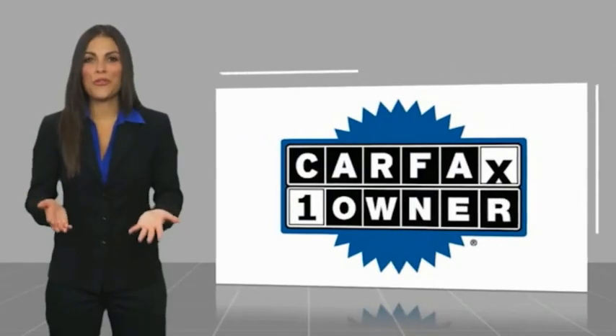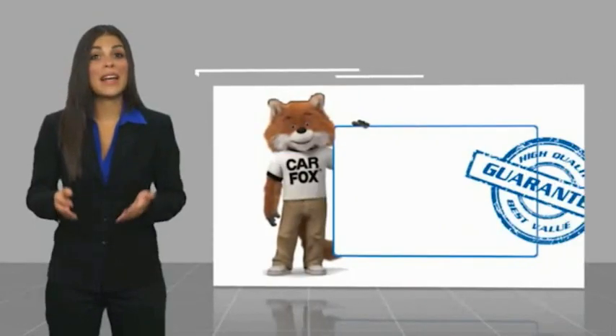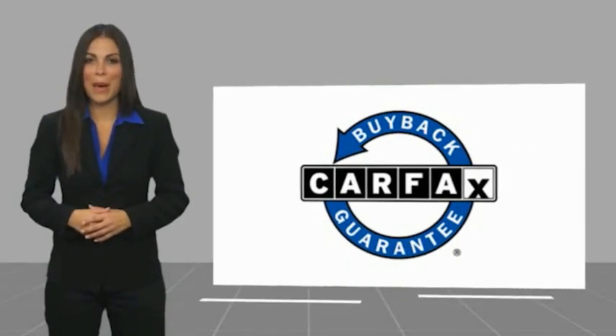This is a one-owner vehicle with a CARFAX vehicle history report. Be sure to find a complimentary copy of this report online or contact the dealership. This vehicle qualifies for the CARFAX buyback guarantee. Thank you.